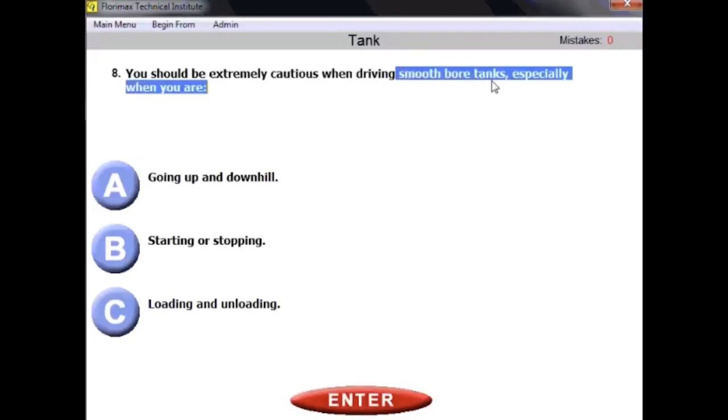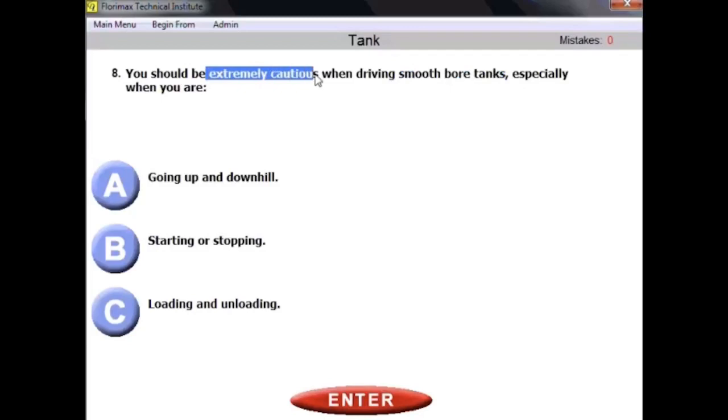You have to be extremely cautious when driving smooth bore tanks, especially when starting or stopping. If you have a tank without baffles or bulkheads — a smooth bore tank — you should be extremely cautious anytime, but especially when starting or stopping the vehicle.